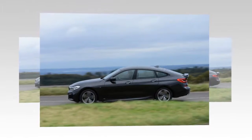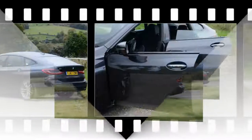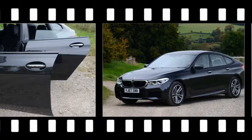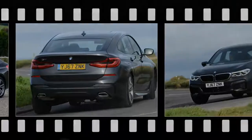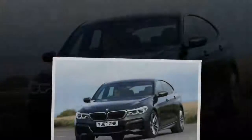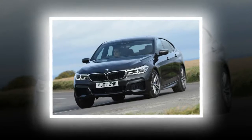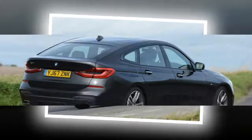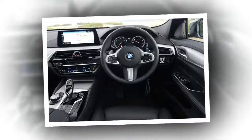BMW 6GT insurance groups are high, ranging from Group 41 to Group 44, meaning every version will command high premiums, though rivals should be similar. Residual values are actually quite good despite the car's high list prices — all models are expected to retain between 43 and 47 percent of their value after three years and 60,000 miles, with the 630d M Sport posting the most attractive figures. The outgoing Mercedes-CLS doesn't perform quite as well, though the new model due in 2018 will no doubt improve on this.